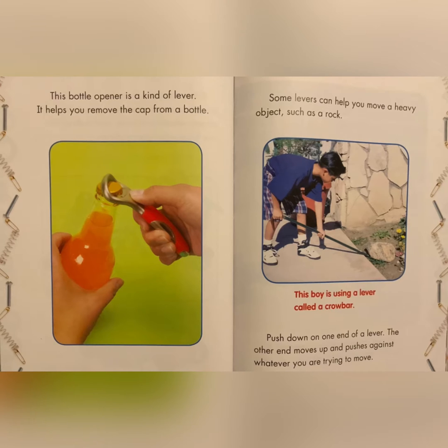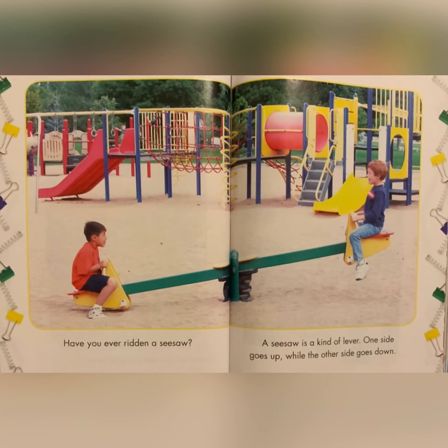Some levers help you move a heavy object such as a rock. This boy is using a lever called a crowbar. Push down on one end of a lever and the other end moves up and pushes against whatever you are trying to move. Have you ever ridden a seesaw? A seesaw is a kind of lever. One side goes up while the other side goes down.